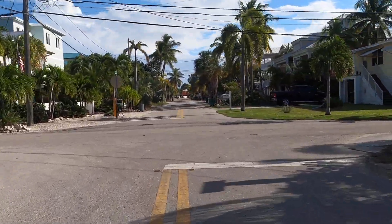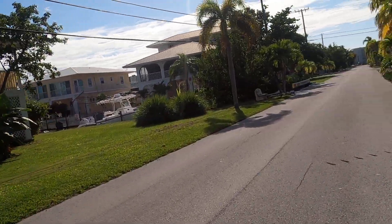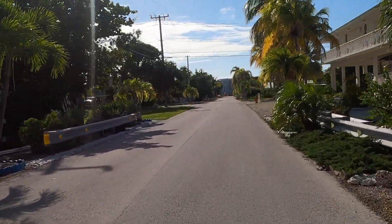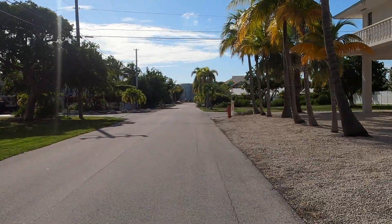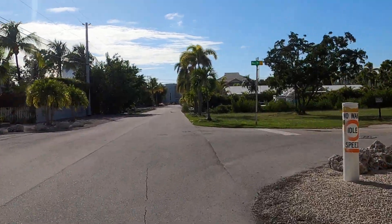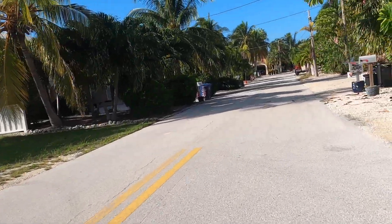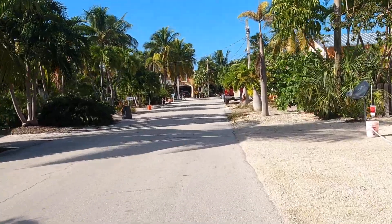We're back on Isles Boulevard. There's one of our neighborhood lizards. I forgot to see what street this was.